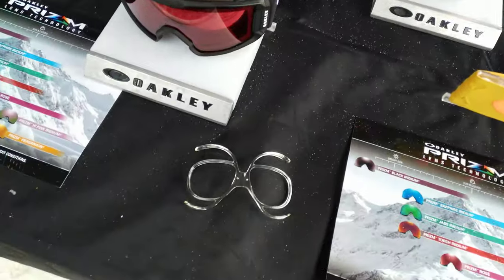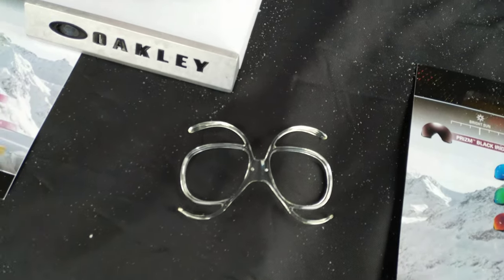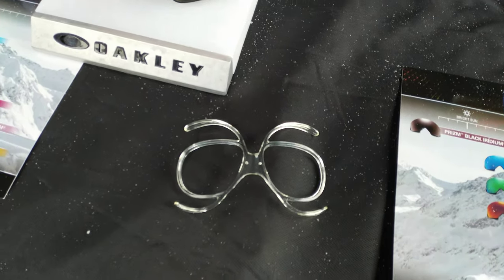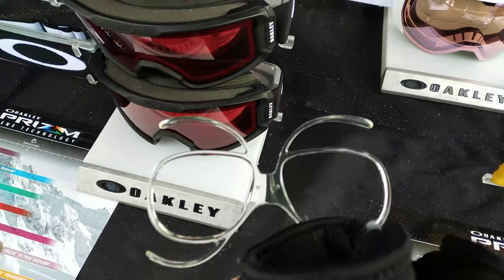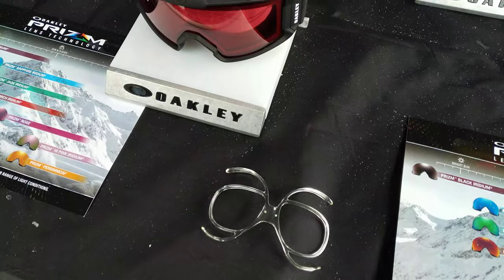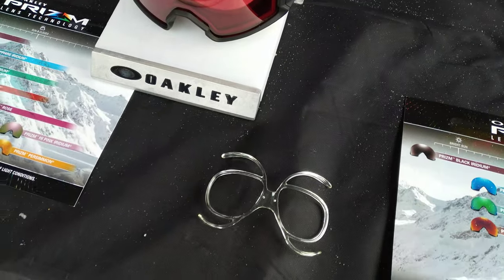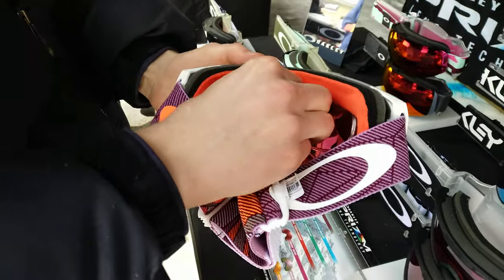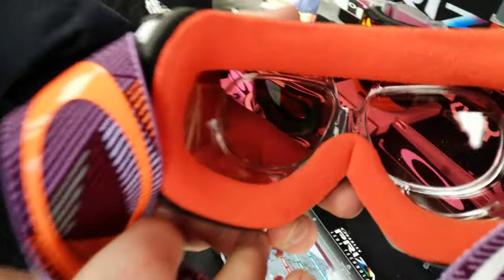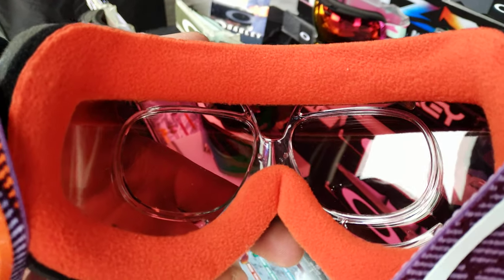We've got these prescription inserts. These guys fit just about any goggle and take just about any prescription — 99 bucks. A pretty affordable option to get your prescription in a goggle so you don't have to be wearing glasses or sunglasses. We put some nice anti-fog on it — check us out at sportsoptical.com. They're easy enough to put in, very universal fit, just pops right in like that. Then you get that nice prism lens tint and your clear vision.